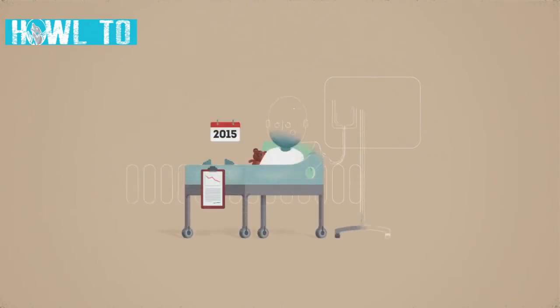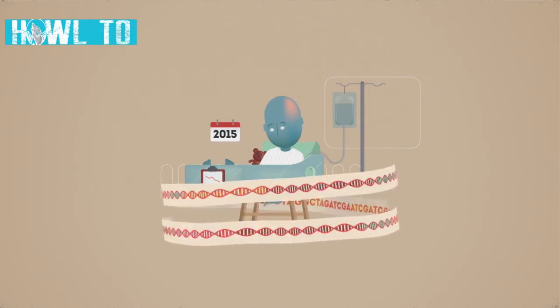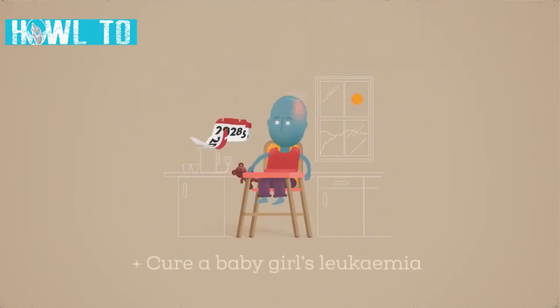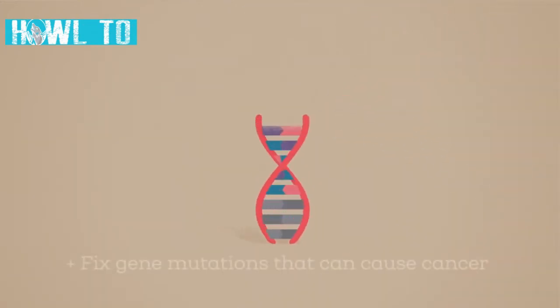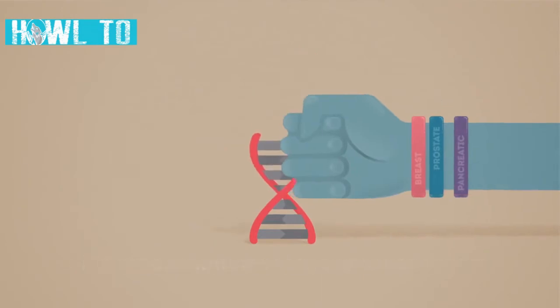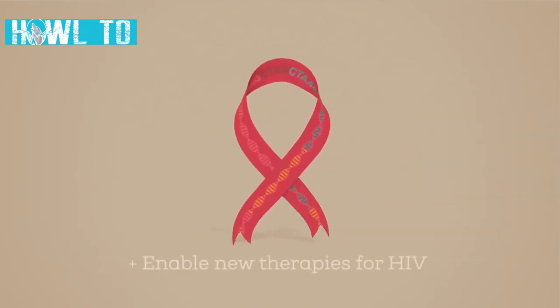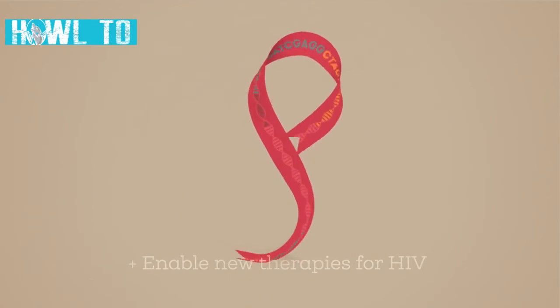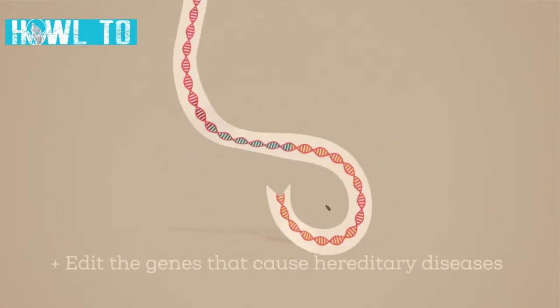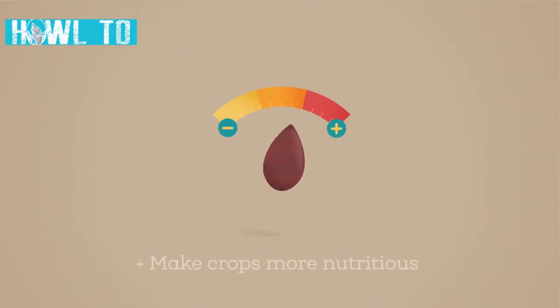First, let's look at the positives. Gene editing could make radical improvements to human health. For example, in 2015, doctors used genome editing techniques to cure a baby girl's leukemia. In the future, we may be able to fix the gene mutations that predispose some people to cancer, or enable new therapies for HIV, or edit the genes that cause hereditary diseases.